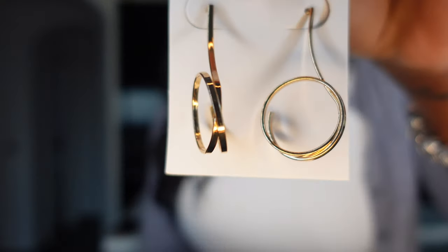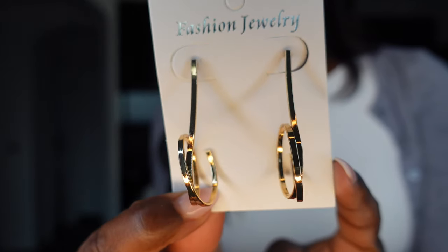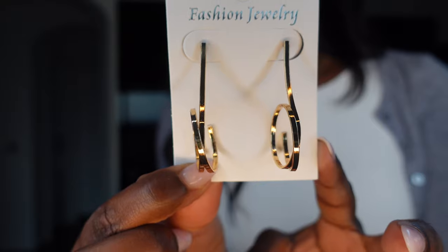The next thing I picked up were these cute little earrings. They're a little bit abstract, which is why I picked them — I don't really have abstract pieces. I thought they could brighten up any black outfit that I have.